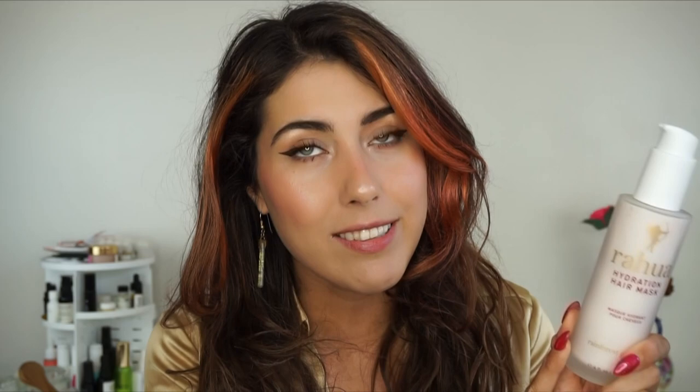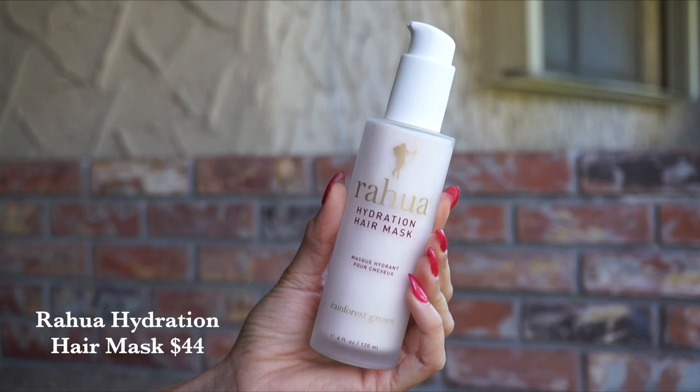First up from Rawa. Rawa is a fantastic hair care line if you have not tried them, and they have released their hydration mask. This is supposed to be best for dry, coarse, more porous hair, which is not my hair type, but I do have color-treated hair and I do quite a fair bit of heat styling. So I'm going to give this a go just on the mid-shaft down.